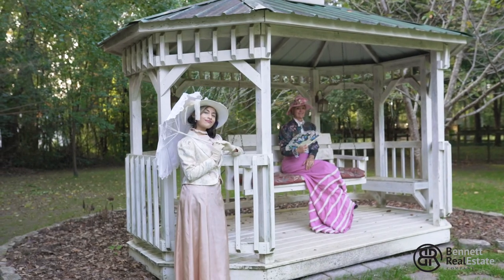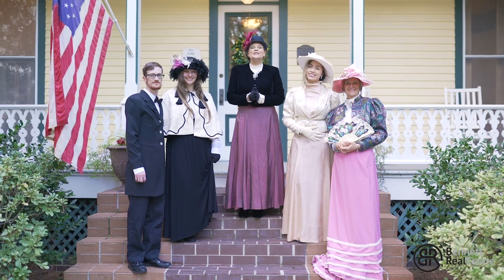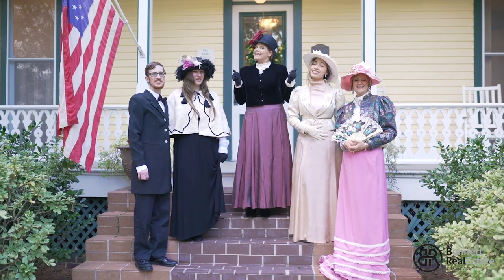For more information or to view this lovely home, please don't hesitate to reach out to me. I'm Leslie Bennett with Bennett Real Estate Company — keeping it simple and keeping it real.